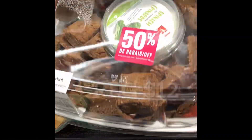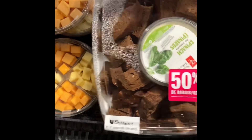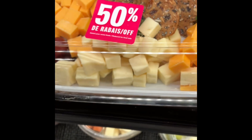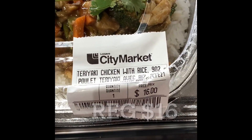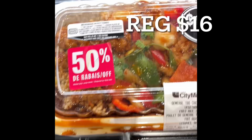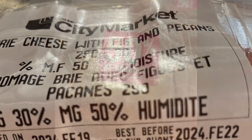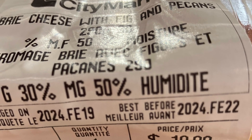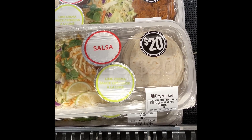This spinach dip with pumpernickel bread is regularly priced at $12. This big tray of cheese — just cube cheese with crackers, bread and some grapes — regularly $25. This vegetable tray, regularly $15. These ready-to-heat meals, regularly priced at $16. Yes, I did try the General Soul. This brie cheese with fig and pecans, regularly priced at $10. And this is the pulled pork taco kit, regularly priced at $20.